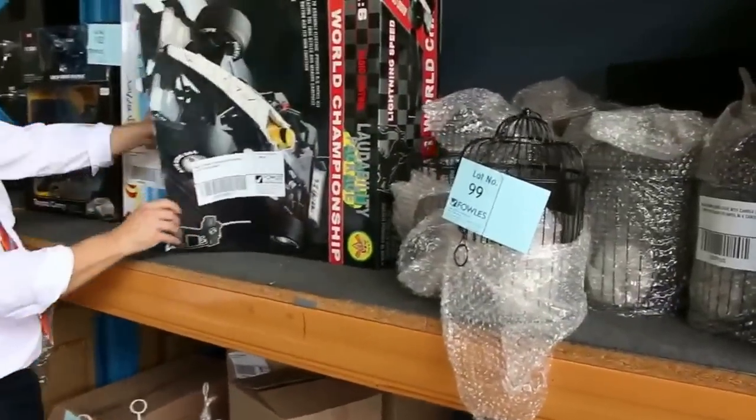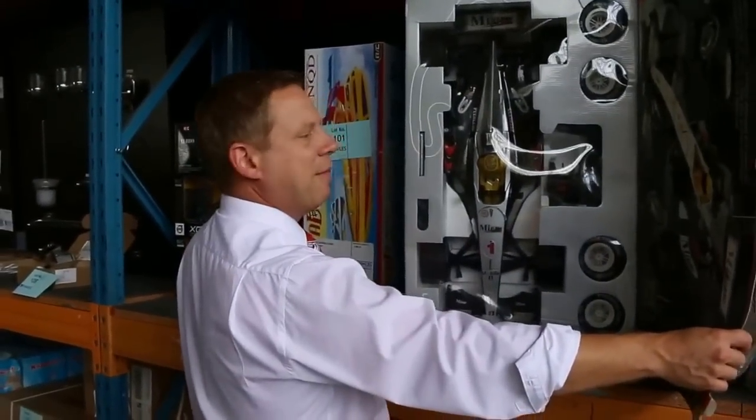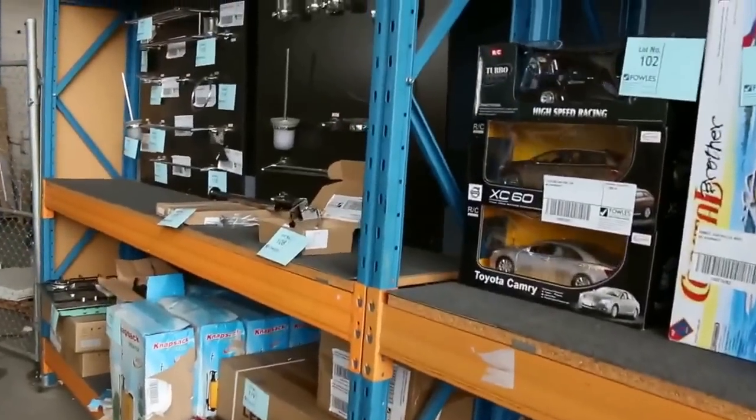Some more remote control gear here — have a look at the size of this one. That is the biggest remote control car I have ever seen. I'd be guessing probably about a hundred bucks on that one — really nice looking unit. And there's a few other different bits and pieces of remote control cars.